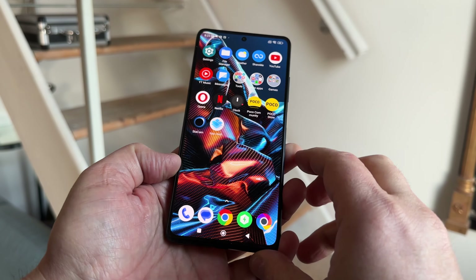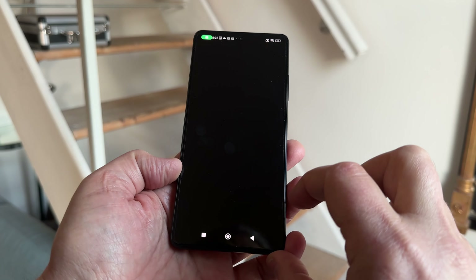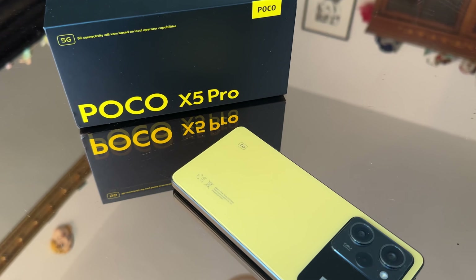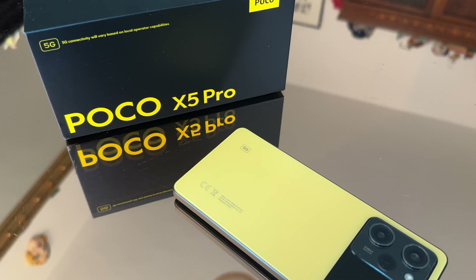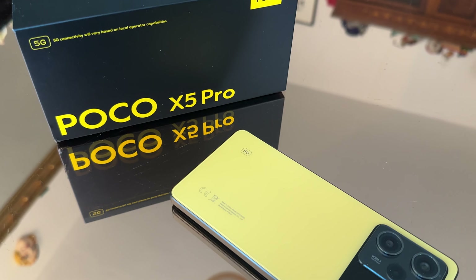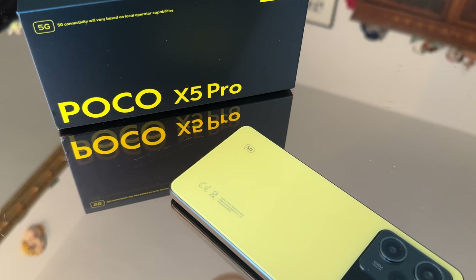Let's look at the cameras on the X5 Pro. There are three rear cameras and one front-facing selfie camera. On the back, there's a 108-megapixel wide camera with an f1.9 aperture, an 8-megapixel ultra-wide camera with a field of view of 120 degrees, and a 2-megapixel macro camera. On the front, there is a 16-megapixel selfie camera with an f2.4 aperture.